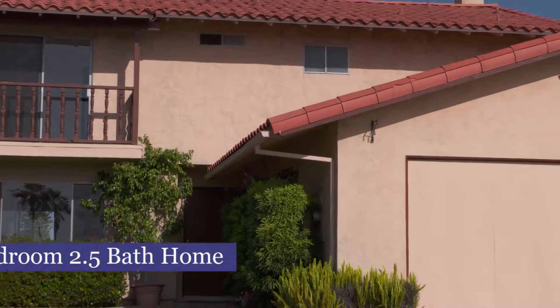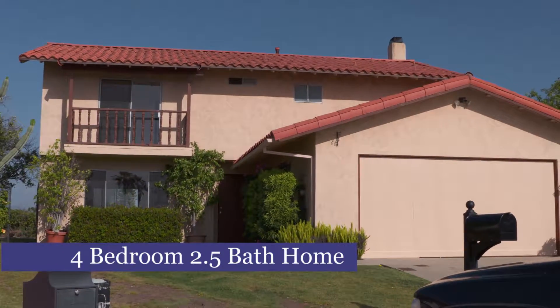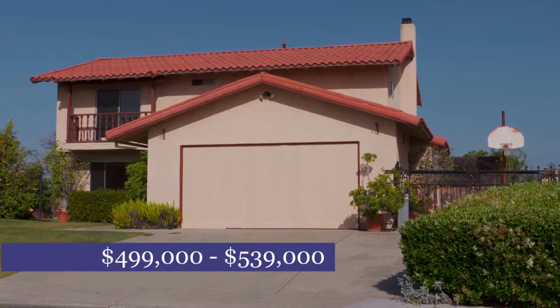Hi, my name is Marty Kilby, broker with Steel Group Realty. Welcome to 10059 View Crest Court in Spring Valley, California. This spacious four-bedroom, two-and-a-half-bath home is currently listed on the market in a value range price of $499,000 to $539,000.